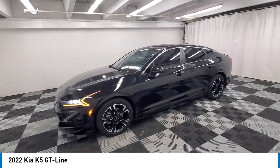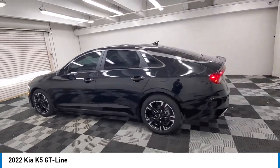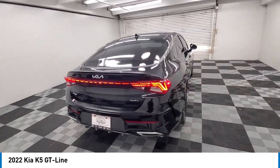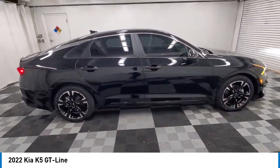Come test drive the 2022 Kia K5. The Kia K5 has a stylish exterior that will be sure to turn heads, sleek interior looks, fantastic handling, and an abundance of technology will make this a fun vehicle to drive.